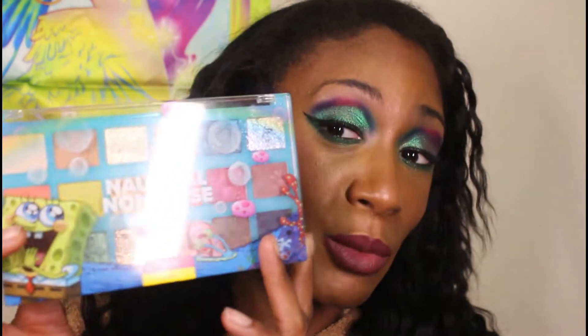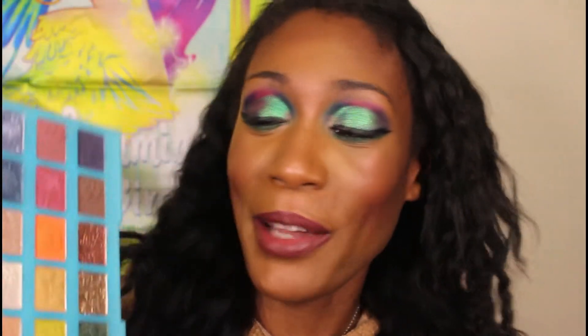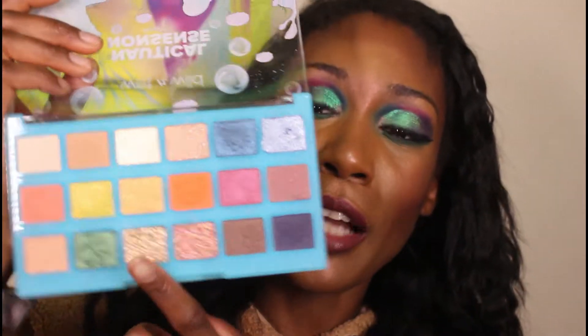Then I have the Nautical Nonsense palette, and this one is new nostalgia — not all the nostalgia is from when I was a child. The SpongeBob one is new because that's what my son grew up with. He still loves SpongeBob to this day — there's a whole little dance we used to do. He wants me to just bring the palette home so he can keep it as a souvenir. The color story didn't really excite me and it has pressed glitters in it, but the formula is okay.